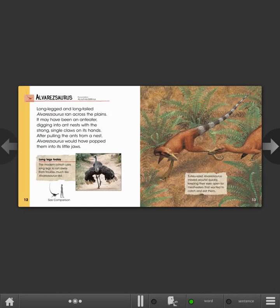Alvarezsaurus. Long-legged and long-tailed, Alvarezsaurus ran across the plains. It may have been an ant-eater, digging into ant nests with the strong single claws on its hands. After pulling the ants from a nest, Alvarezsaurus would have popped them into its little jaws. Long legs today: the modern ostrich uses long legs to run away from trouble, much like Alvarezsaurus did.